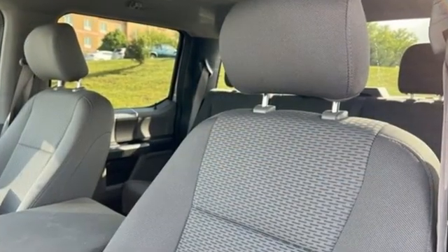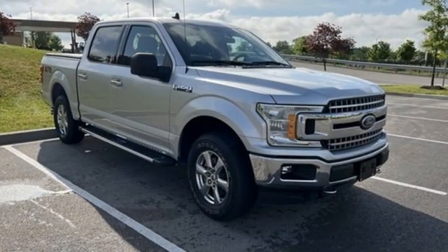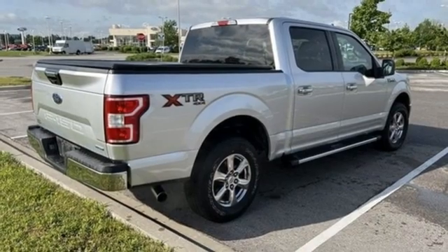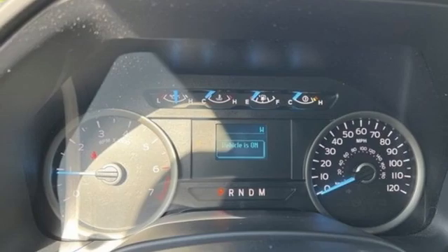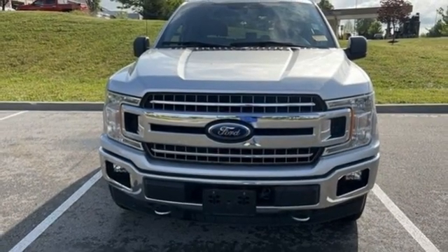V6 engine, four-wheel drive, engine auto stop-start feature, active grille shutters, streaming audio, Wi-Fi hotspot, manual tilting steering column, aluminum wheels, electronic shift on the fly, and automatic transmission. Stop in for a test drive and make it yours today.